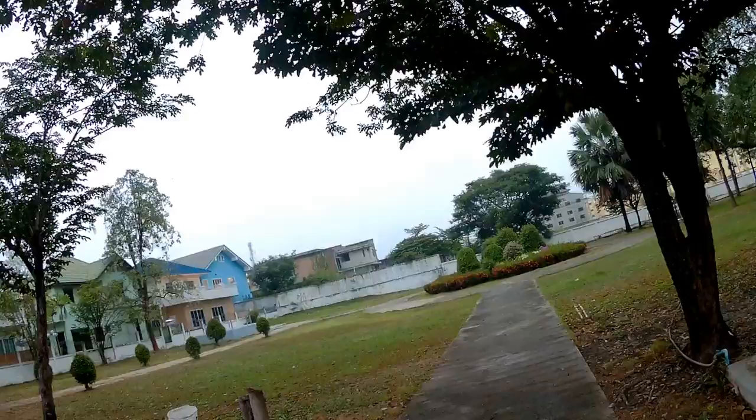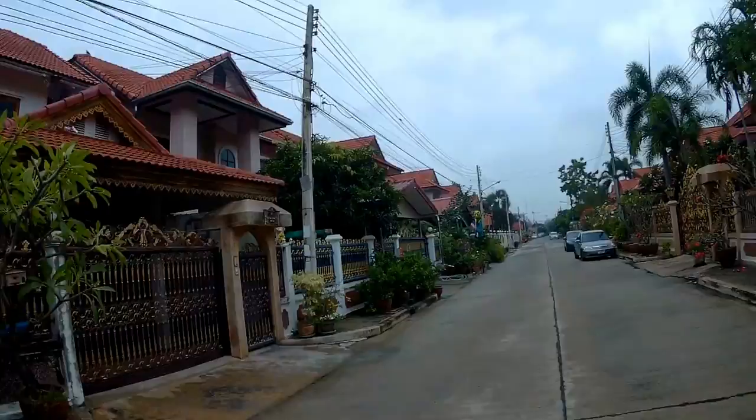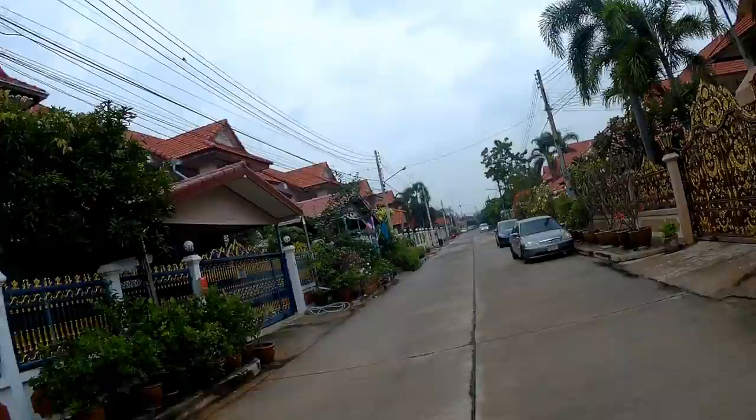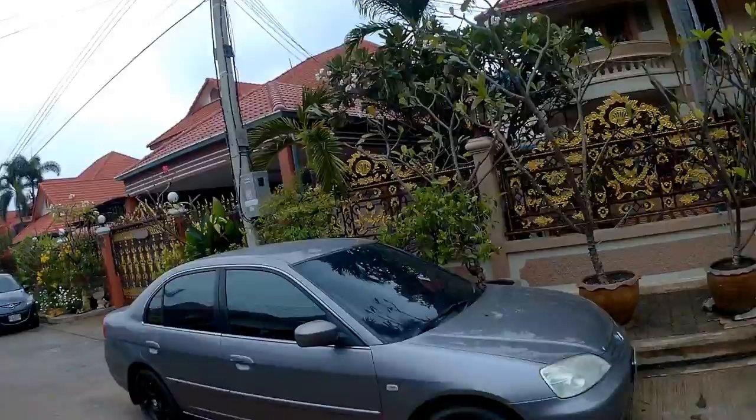Some uncompleted houses in the background there, which have been uncompleted for ages — 30 cabs. Security guard doing his rounds. And in this next soy, we have the bigger houses. A lot of the ones in the soy where I stay are up for rent, but these ones are almost exclusively owner-occupied. And you can see why you wouldn't want to let out — one of these houses is very nice. Ornate gates.